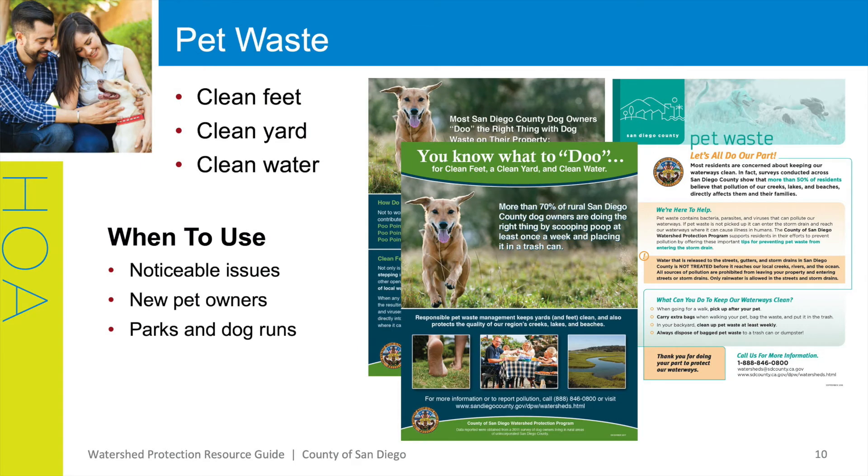If you have an issue with pet waste in your community, we have resources to help. Through our research, we have found that residents primarily value clean feet, clean yards, and clean water. Our pet waste flyers highlight these values as well as BMPs that can be used for pet waste. These flyers are especially useful when you are interacting with new pet owners, have noticeable issues such as pet waste around residences and common areas, or as educational material at parks and dog runs.